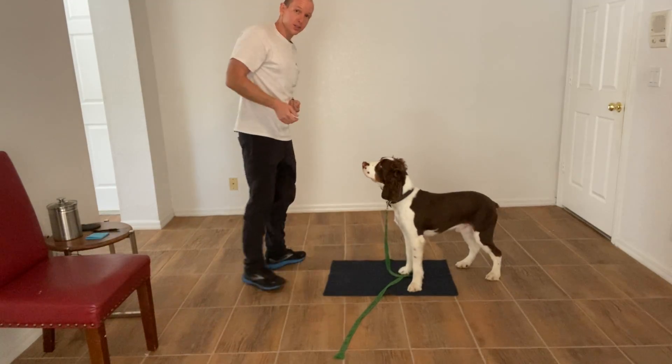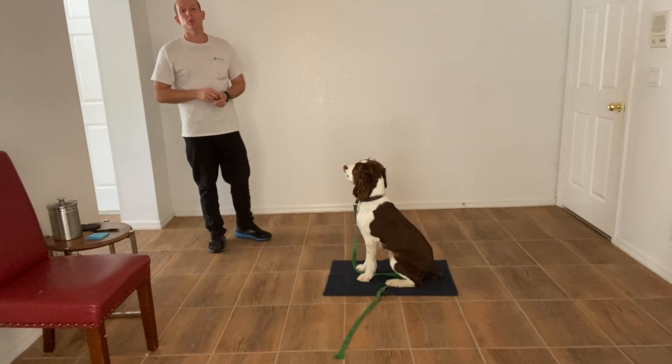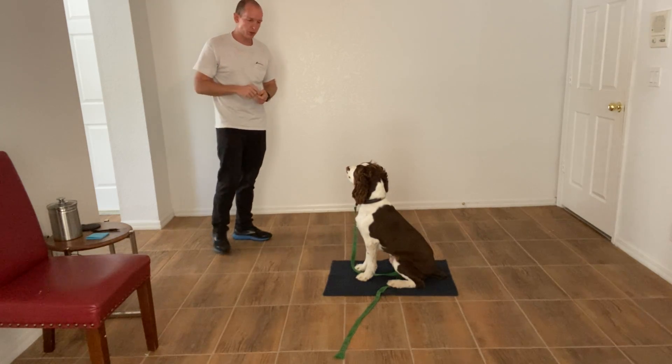Hi, I'm Walt with West Palm Dog and today we're going to be working with Finn on the go-to-bed command. But we're going to be doing it more like experimenting with what we can get out of him before the go-to-bed.